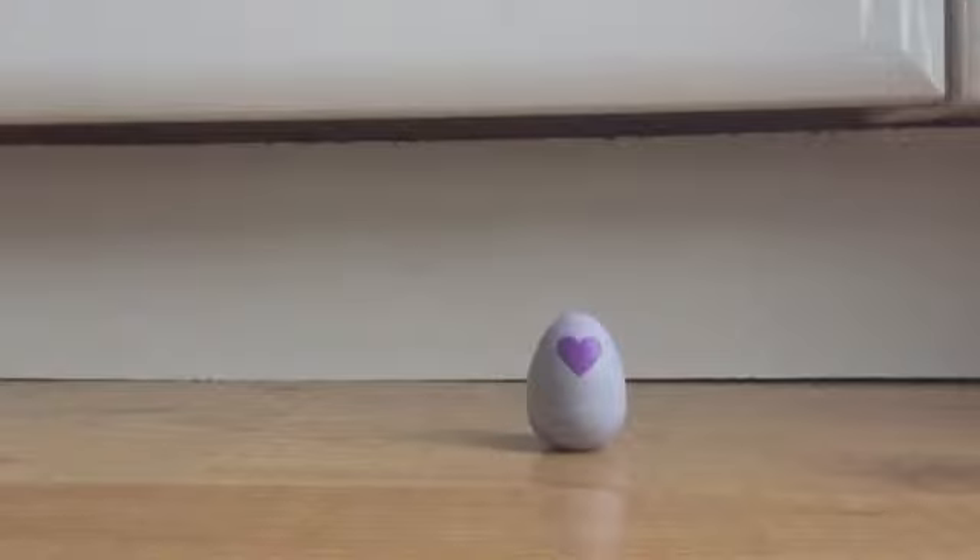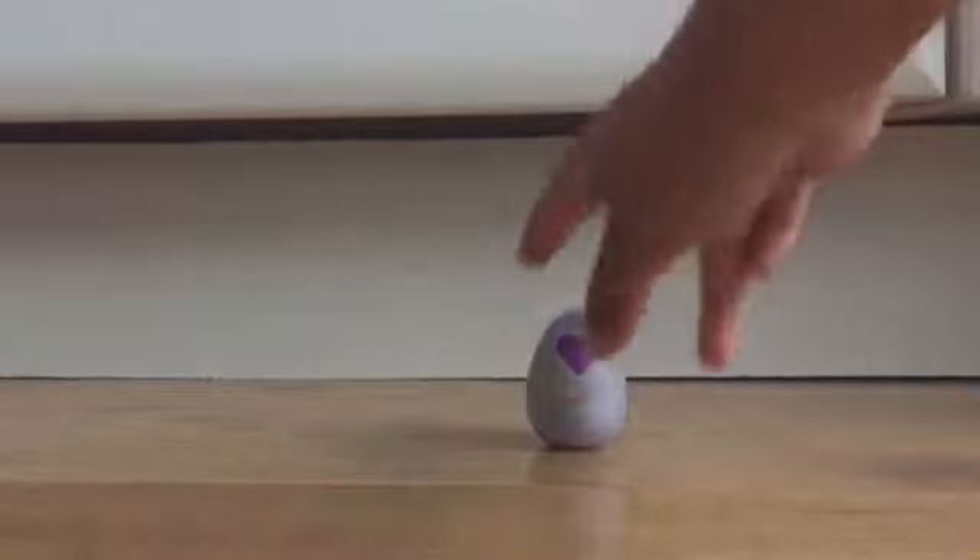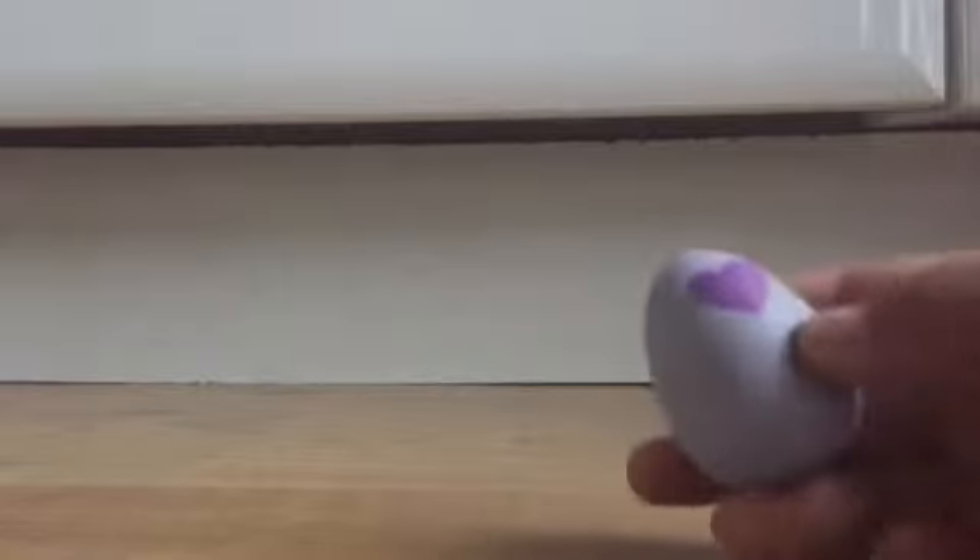Hi guys, it's me Pinkyette, and today it's time for another Hatchimal vlog where I'll be hatching this green speckled egg. So without further ado, let's start rubbing it and hatch it.